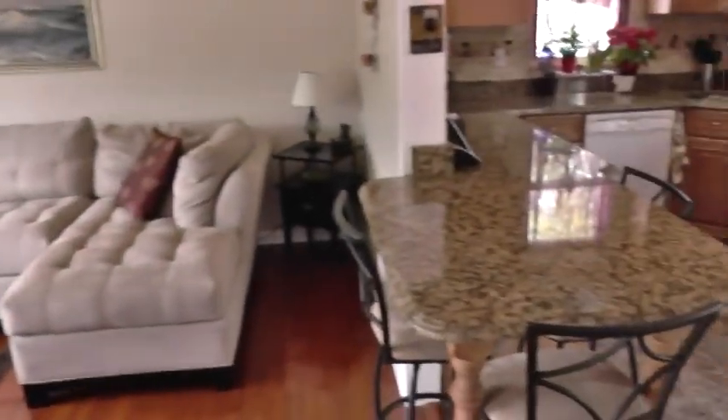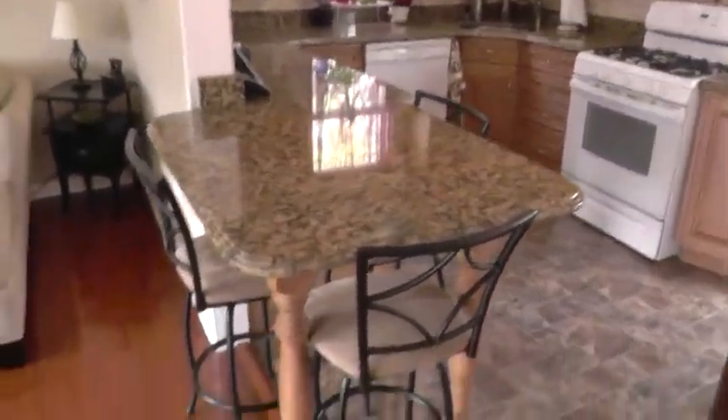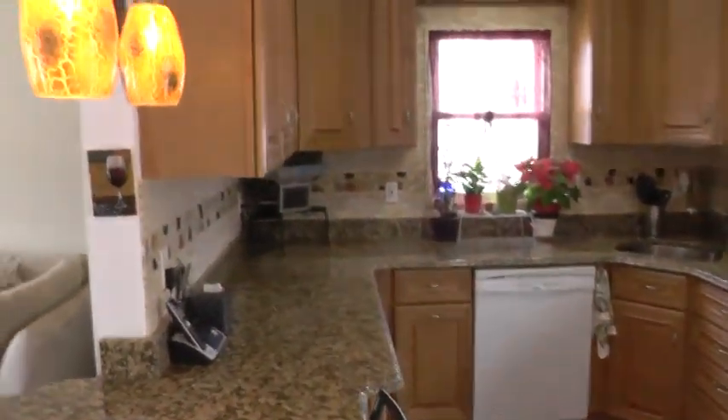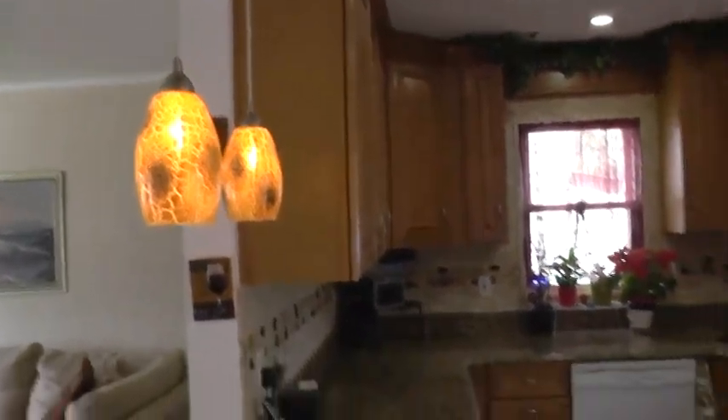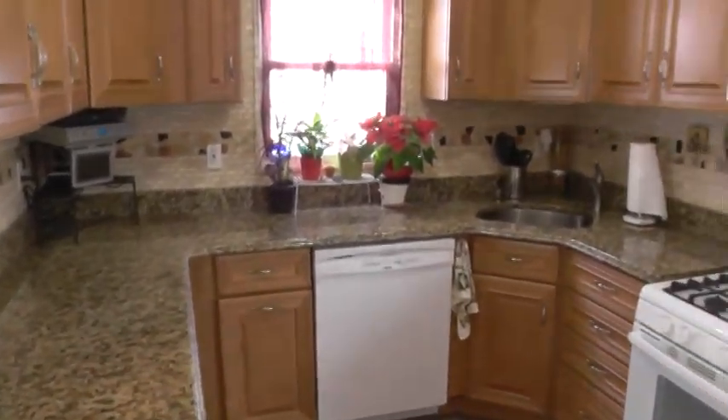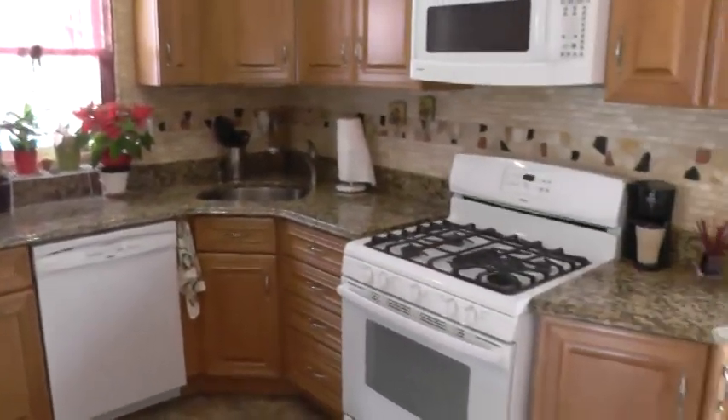It flows nicely into the stunning updated kitchen with granite countertops, breakfast bar, and pendant lighting over the breakfast bar area. Beautiful backsplash, plenty of countertop space and cabinets. Just a beautifully designed kitchen for this space.